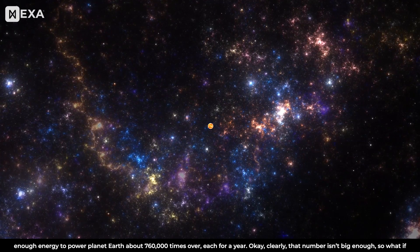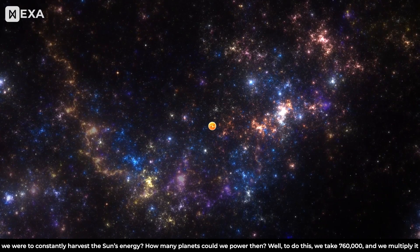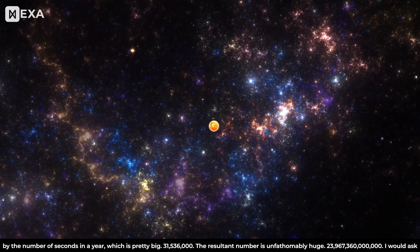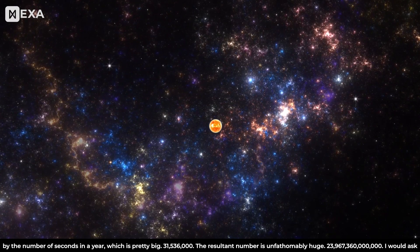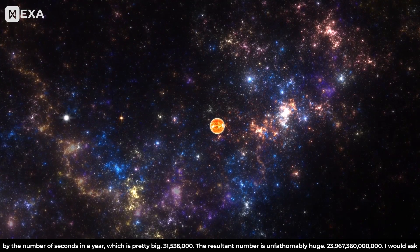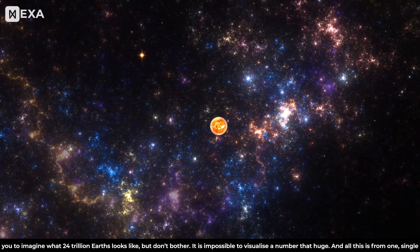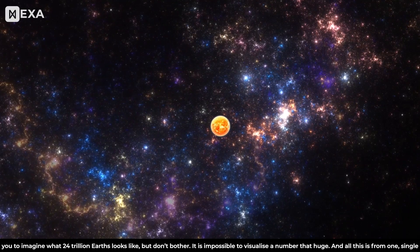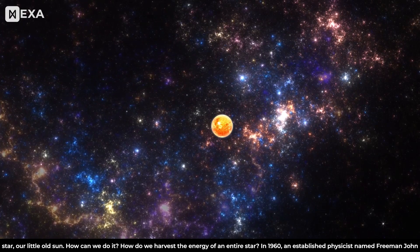Clearly that number isn't big enough. So what if we were to constantly harvest the Sun's energy? How many planets could we power then? We take 760,000 and multiply it by the number of seconds in a year, which is 31,536,000. The resultant number is unfathomably huge: 23,967,360,000,000. I would ask you to imagine what 24 trillion Earths looks like, but don't bother — it is impossible to visualize a number that huge. And all of this is from one single star. Our little old Sun.